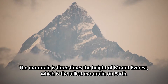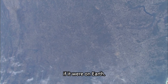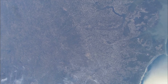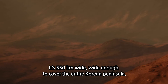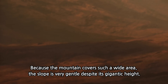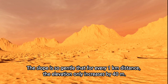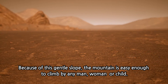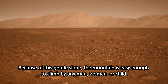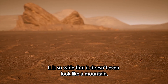The mountain is three times the height of Mount Everest, which is the tallest mountain on Earth. A mountain of this height would reach the ozone layer in the stratosphere if it were on Earth. Considering that Mars is only half the size of Earth, Olympus Mons is truly enormous. It's 550 kilometers wide — wide enough to cover the entire Korean peninsula. Because the mountain covers such a wide area, the slope is very gentle despite its gigantic height. The slope is so gentle that for every 1 kilometer of distance, the elevation only increases by 40 meters. Because of this gentle slope, the mountain could be climbed by anyone. It is so wide that it doesn't even look like a mountain.